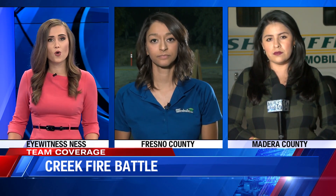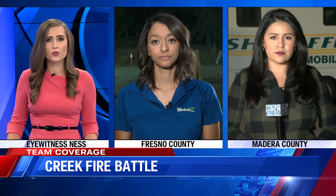Our Kaylee Hunt is in Fresno County with a new interactive tool residents can use to check to see if their home was damaged. Kaylee, you spoke to someone who already used it.